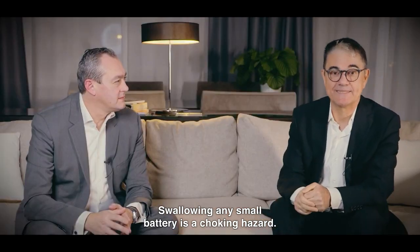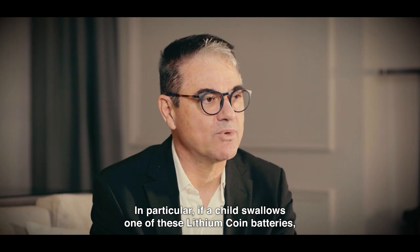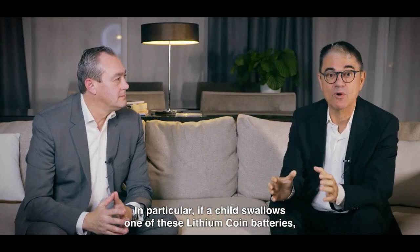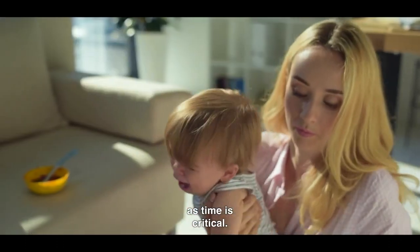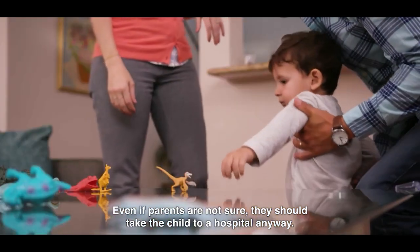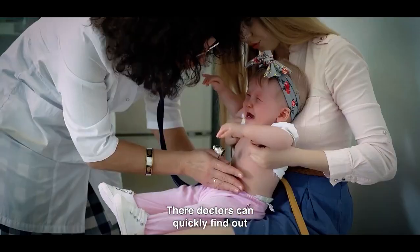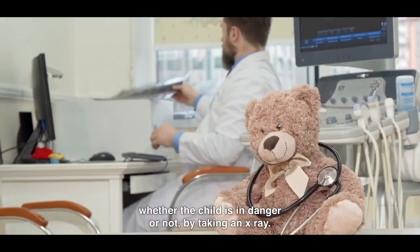Swallowing any small battery is a choking hazard. In particular, if a child swallows one of these lithium-coin batteries, it needs to be taken to a hospital as quickly as possible, as time is critical. Even if parents are not sure, they should take the child to hospital anyway. There, doctors can quickly find out whether the child is in danger or not by taking an X-ray.